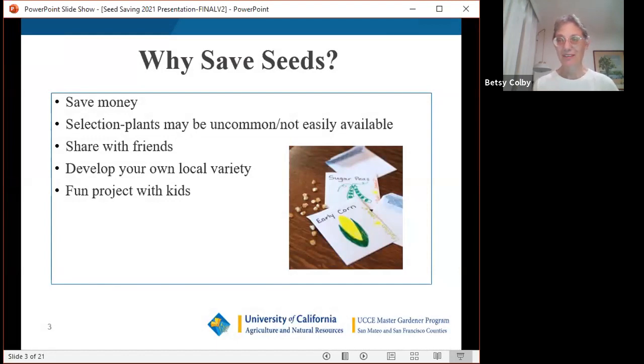Why save seeds when you could just go buy a packet at the garden store? Sometimes you want to save money, especially if growing large quantities or unusual varieties. Selection can also be a reason — last year there was such demand for seeds that many weren't available. Saving your own or getting seeds from a friend is a great solution. And sharing with friends is wonderful — you usually end up with abundance and can make little packets as gifts.